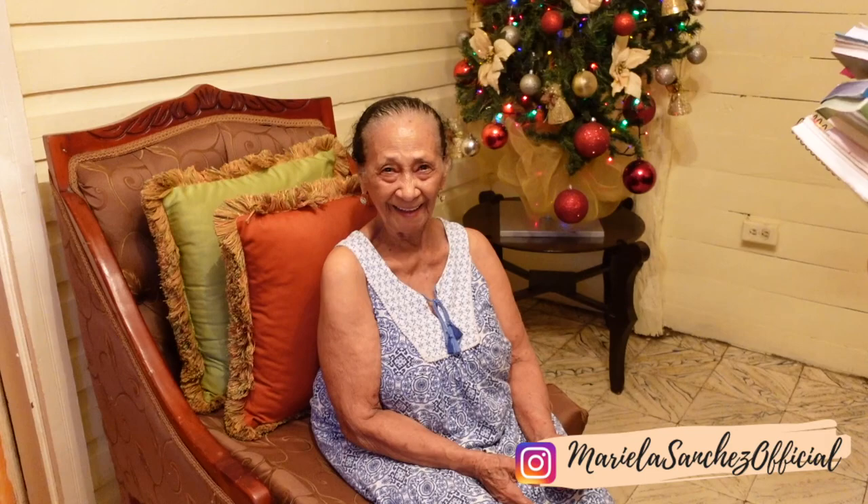This is the owner of this beautiful home - she's Dominican. Her name is Dulce. She has been living in this beautiful home for 30 years. Wow!